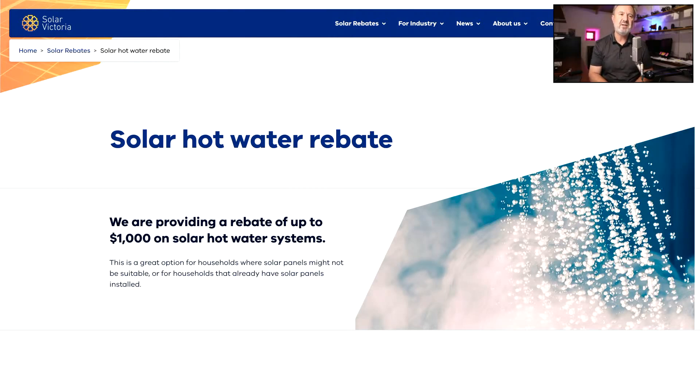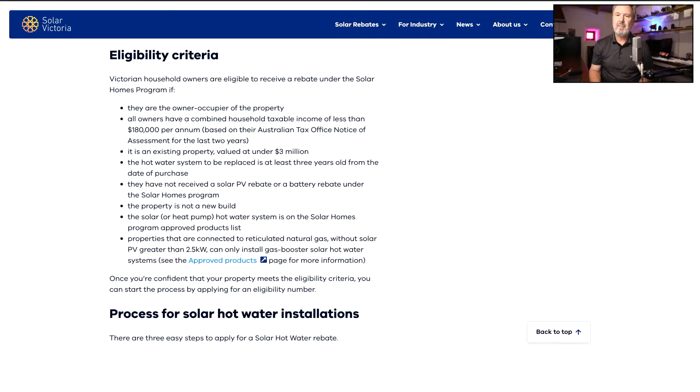At the moment you're getting one thousand dollars towards the cost of a solar hot water system, but there are some eligibility criteria. You need to be in Victoria — it's only available to Victorians, though other states have their own schemes. You must be the owner-occupier of the property. The owners must have a combined household taxable income of less than one hundred and eighty thousand dollars per annum based on the Australian Tax Office. It must be an existing property valued at under three million dollars, the hot water system being replaced must be at least three years old from the date of purchase, and you must not have received a solar PV or battery rebate under the Solar Homes program.